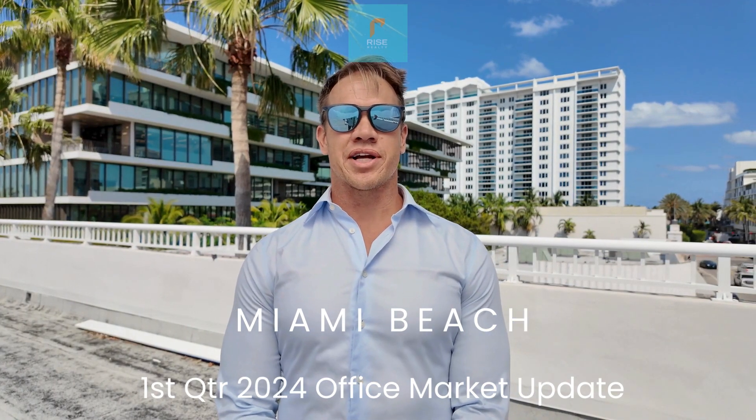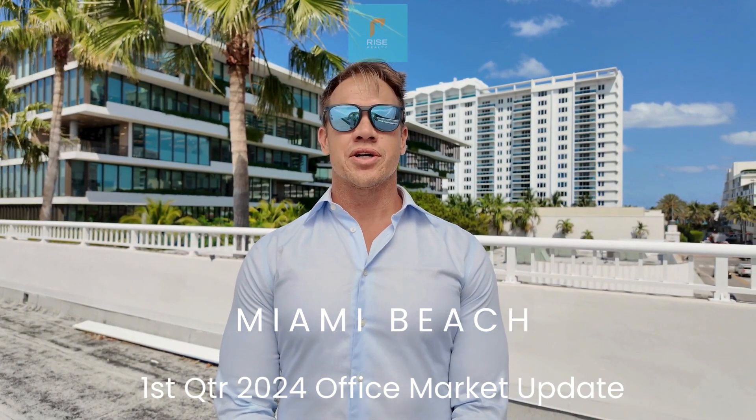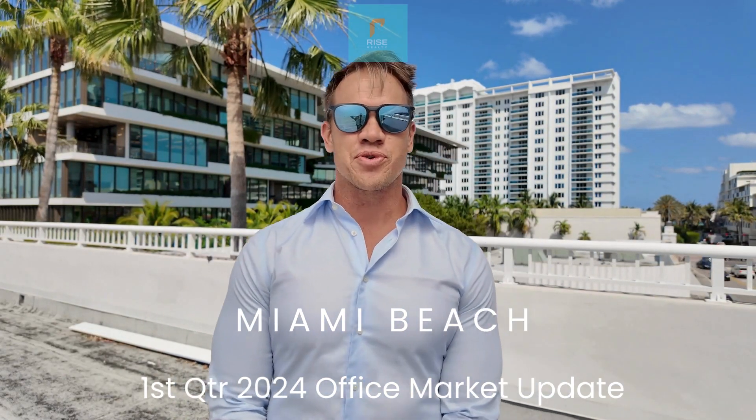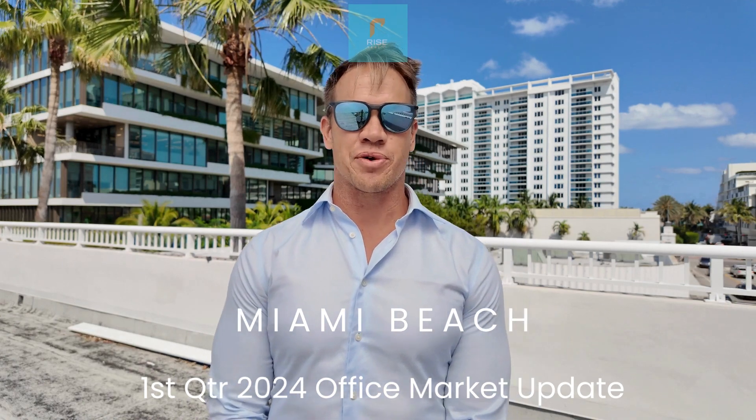Rise, it's Keith Darby. I'm out here in Cullens Park at our Palm Court office suites listing and I was just reviewing CoStar's first quarter Miami Beach office market report.